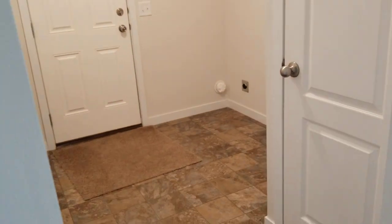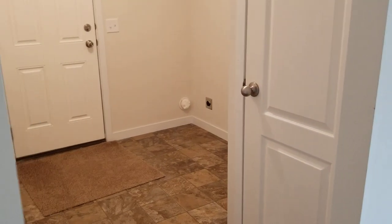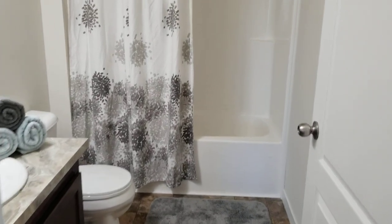There's a laundry room with washer and dryer hookup. The dryer hookup is both gas or electric. Back door leads to your back porch. The small bathroom features a one-piece tub surround for easy cleaning.